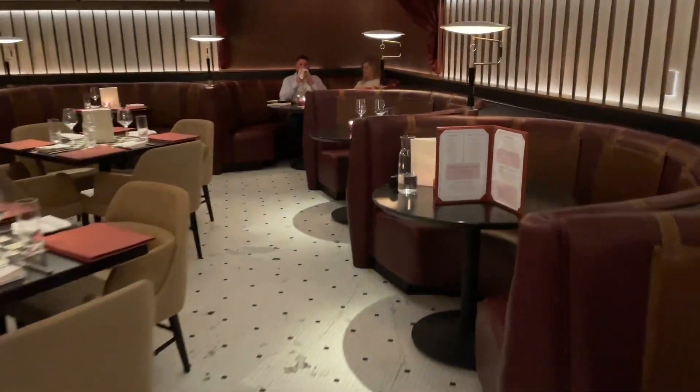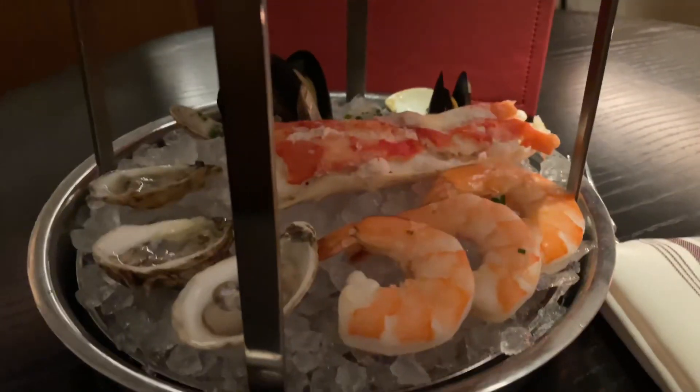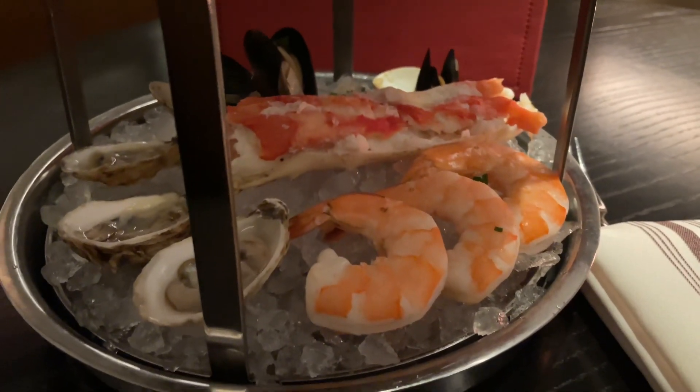Thank you very much for the tour, appreciate it. I'm at the Committee Chop House, which is in the lower level of the Kempton Cottonwood. On the menu here, I tried a couple of things. I did not come here to try seafood, but my server suggested the seafood tower. We have our beautiful seafood tower here.